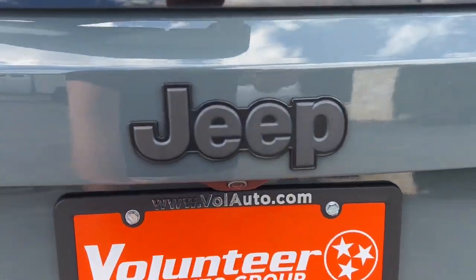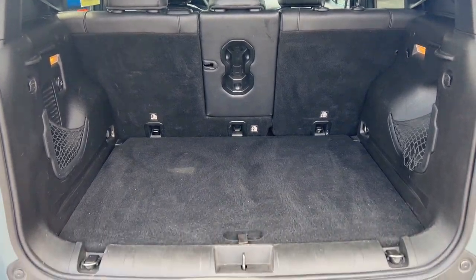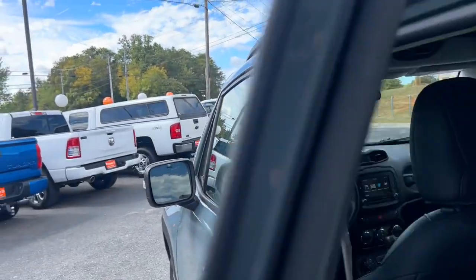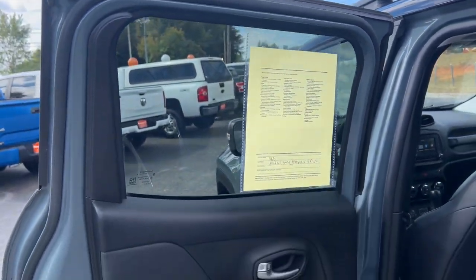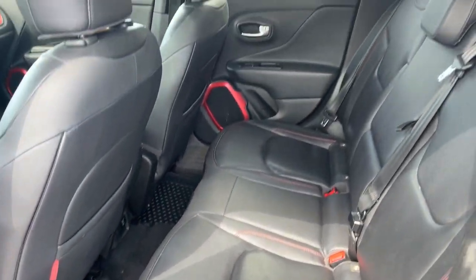These are just some of the great options this vehicle comes with: heated steering wheel, touchscreen infotainment system, navigation system, sun moonroof, keyless entry, fog lamps, backup camera, satellite radio, premium sound system, and heated mirrors.